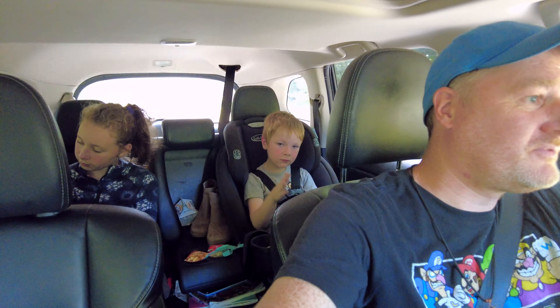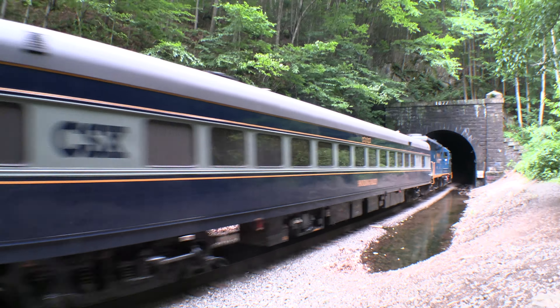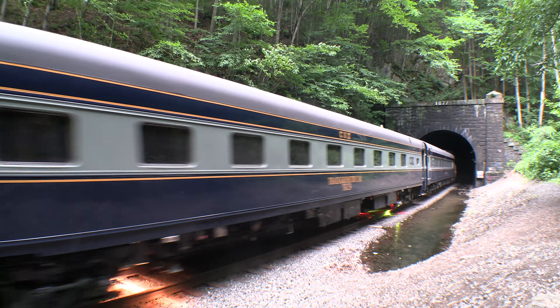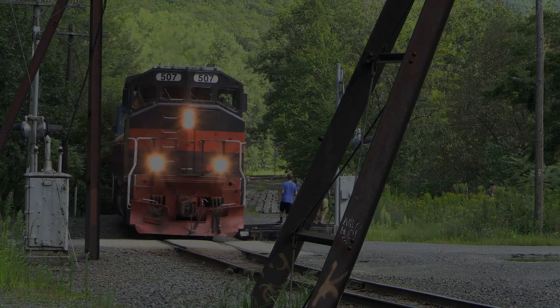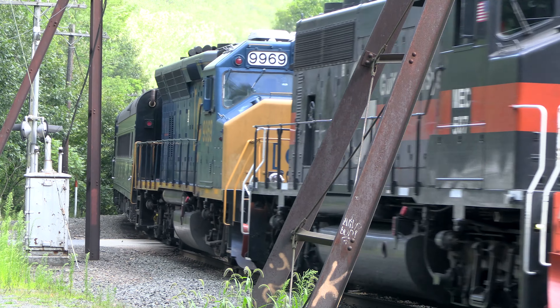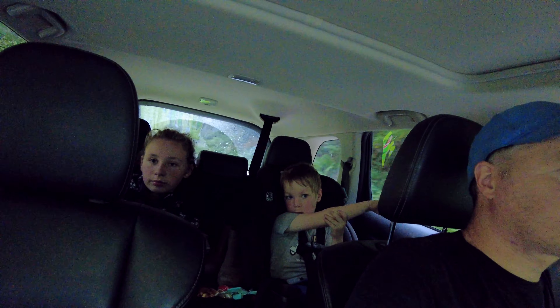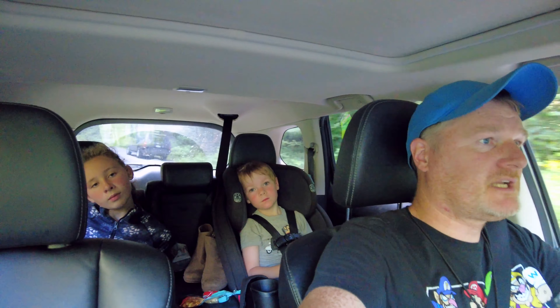We'd actually seen that train once before at the tunnel, which was super cool. Today's excitement was the fact that it's being led by MEC 507, which is a heritage unit. It didn't really look like a heritage unit — it's an old Guilford locomotive. We've seen other Guilford locos before that are basically identical, but this one is listed as a heritage unit, so that's super cool to be able to see and check that one off the box. It doesn't normally come this way, and it was just a total surprise today that this train was even coming.